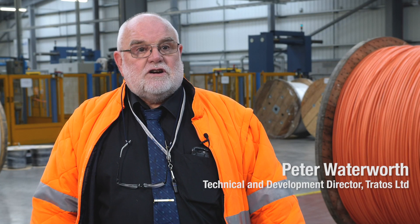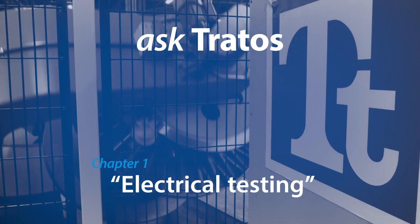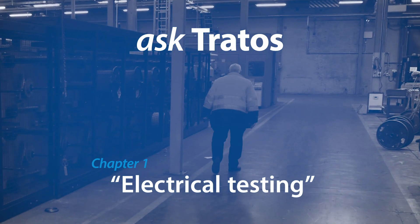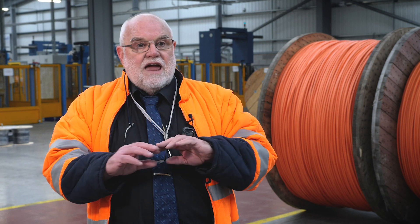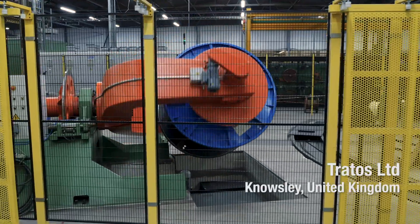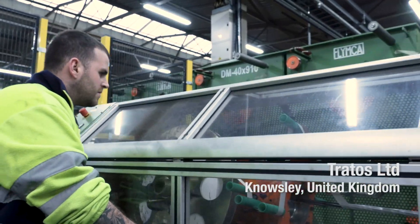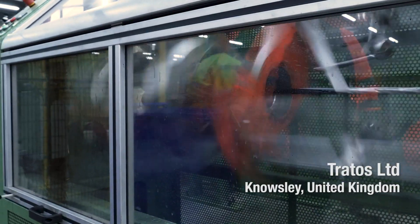I'm Peter Waterworth, Technical and Development Director for Tratos UK. There's not a cable that leaves this factory or any factory within the group that's not been subject to voltage and electrical tests. Every cable we make. If you get a little void or some small piece of contaminant within the insulation, that cable can quite easily withstand a five-minute voltage test.